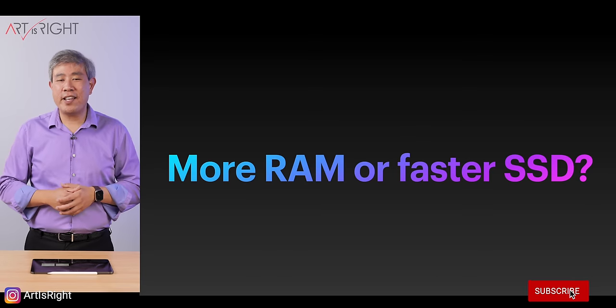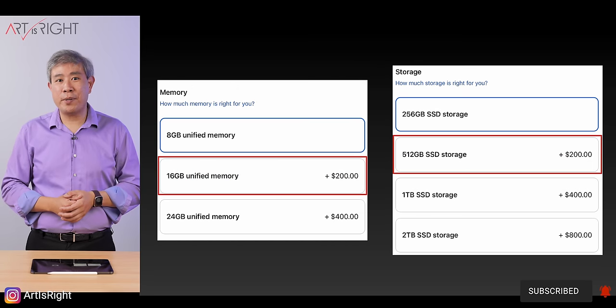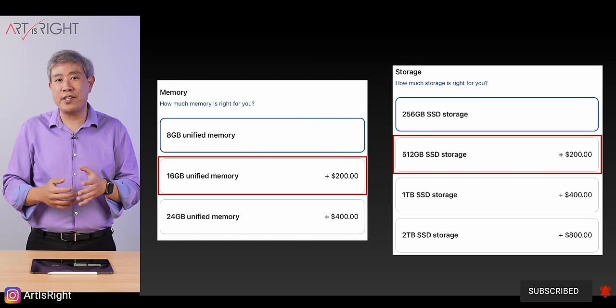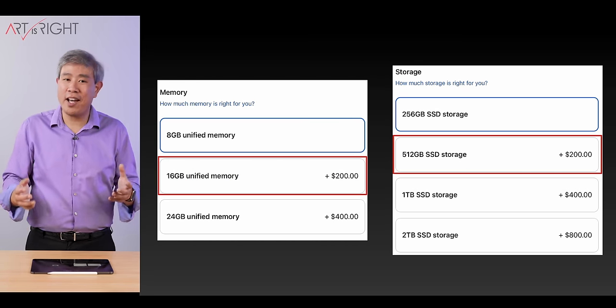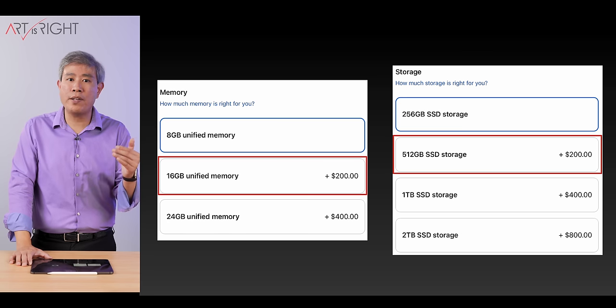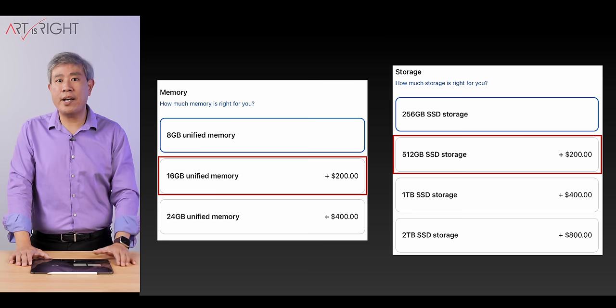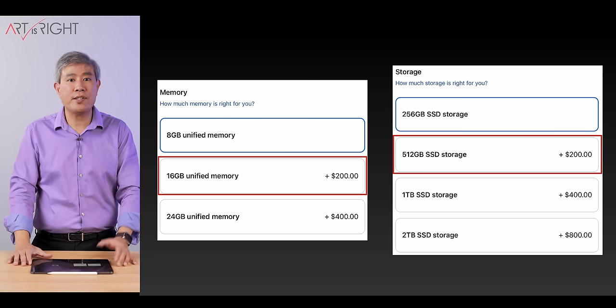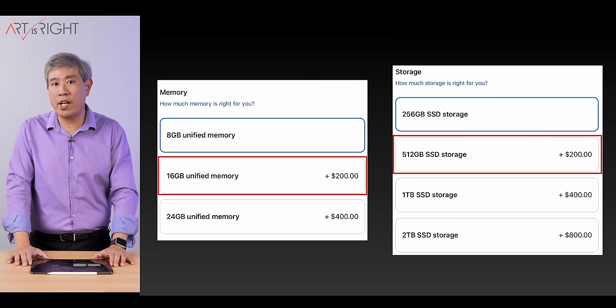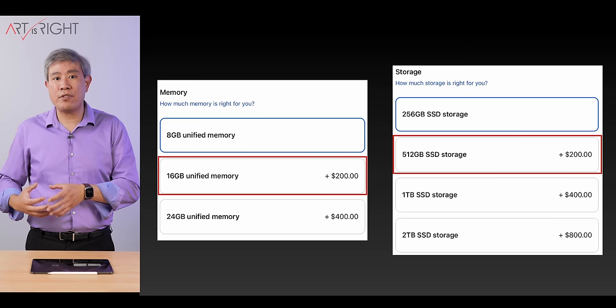Should you get more RAM or a faster SSD? I'll be answering this question with a lot of data. You can spend over $2,000 on these machines by upgrading everything, which I highly don't recommend. But if you have the option to just choose one component to upgrade and go one step up at $200, which one's going to give you the best price-for-performance? Is that going to be upgrading from 8 to 16GB RAM, or upgrading the SSD from the base 256 to the faster 512GB SSD to have two NAND chips running in RAID 0? Is that going to produce a faster performing machine, and which one's going to be the best bang for the buck?